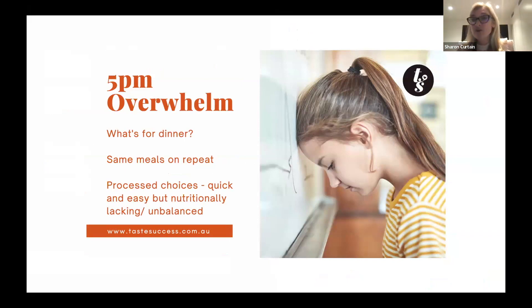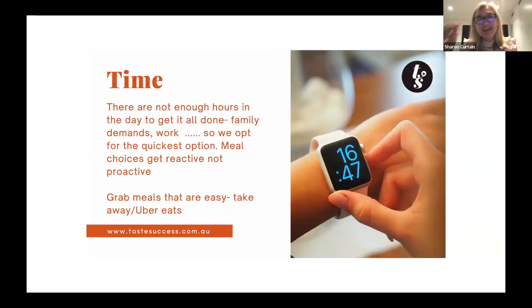I tend to cook the same meals — fried rice, roast chicken with kale slaw, steak and broccoli — and my kids tell me quite often 'not hamburgers again.' Sometimes we make healthy choices but they're just limited, and sometimes we just grab whatever's fast because that's the best decision we can make at the time.